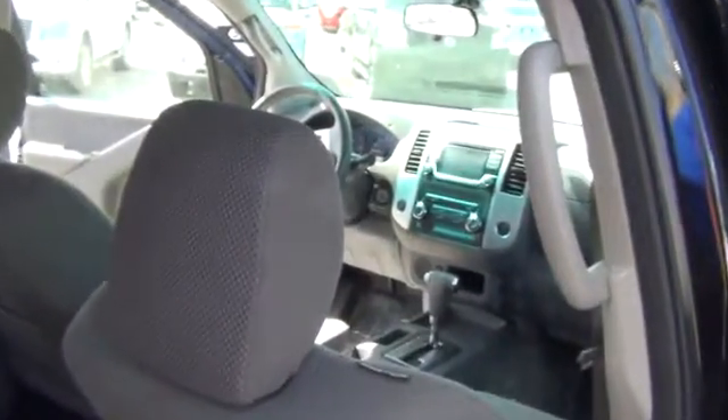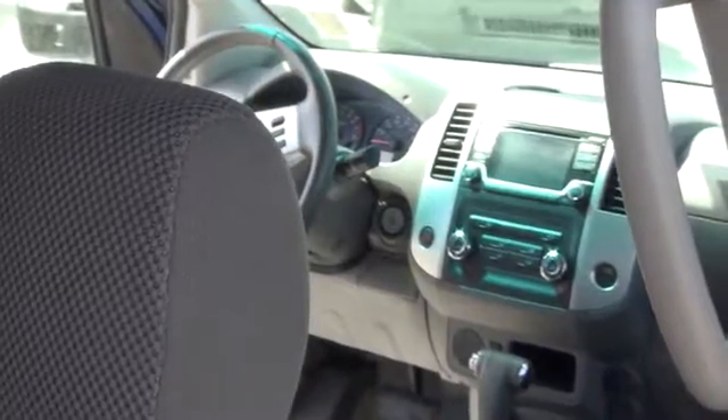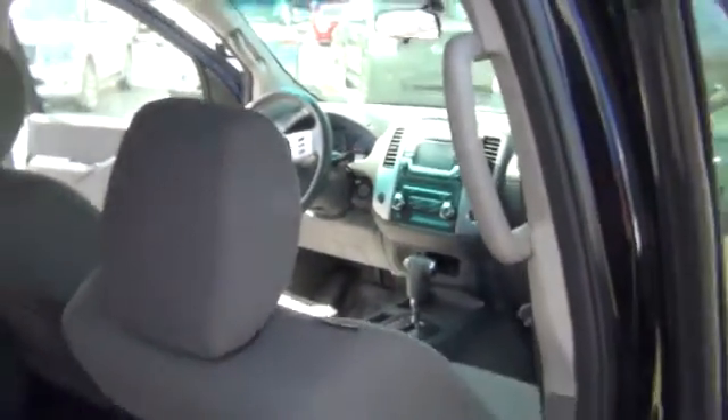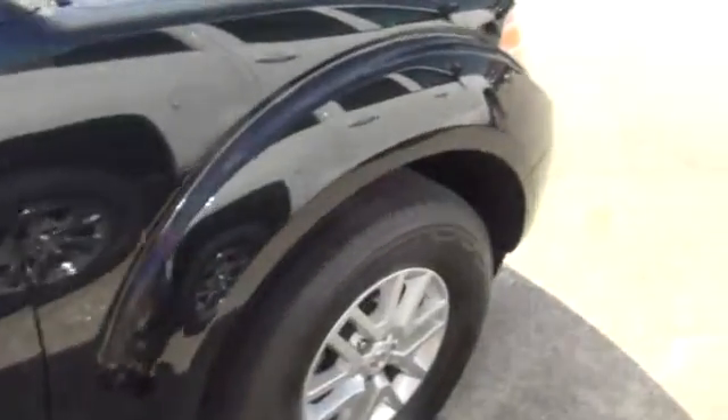Now, this one does have the side restraint airbags and the front impact airbags. You've got antilock brakes — pretty much standard on all vehicles now, but still worth mentioning because antilock brakes are a very important safety feature on these cars. So, this is going to be the black Nissan Frontier.